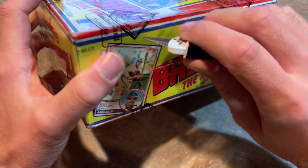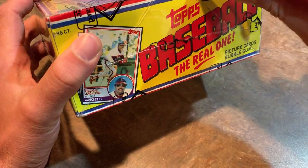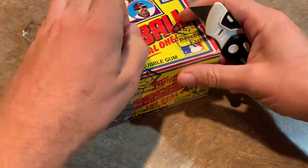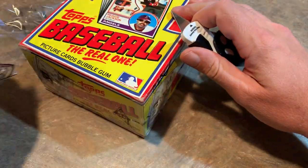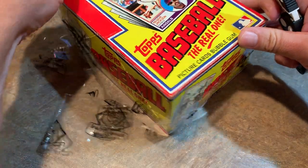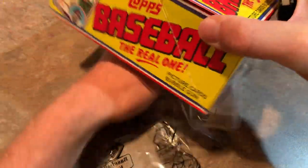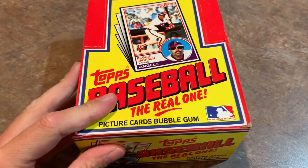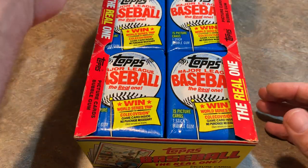I'm going to have to go kind of carefully here. I don't want to put a big X in the box like I usually do - I'd really like to keep these boxes for display purposes. This box has great color and great shape, no soft corners or anything like that. Looks like it was pretty much brand new out of the case, just what it would have looked like way back in 1983.